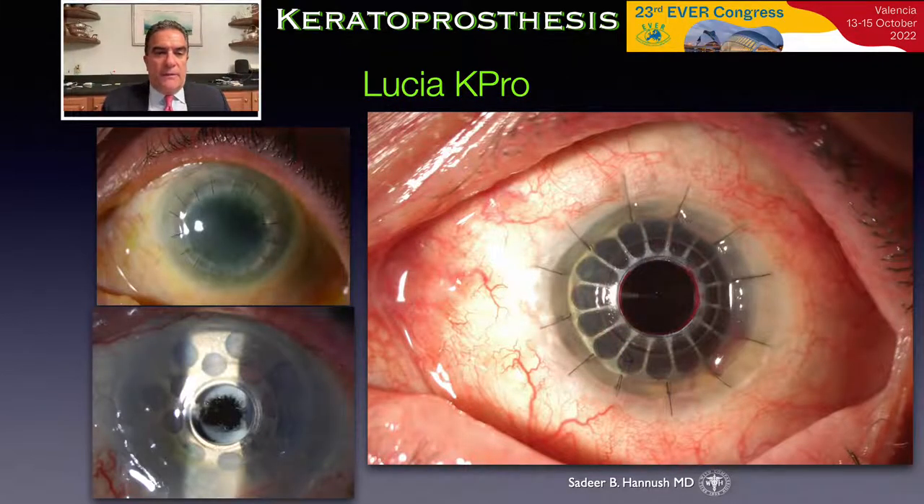The upper left slide reveals the failed graft. Bottom left shows the first keratoprosthesis post laser membranectomy. The right slide shows the Lucia keratoprosthesis in good position, again regaining macular potential.